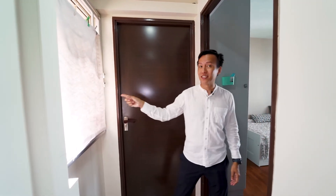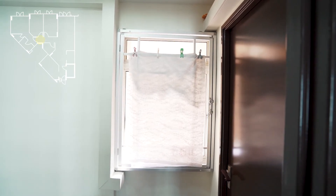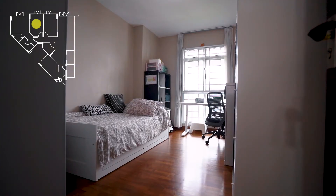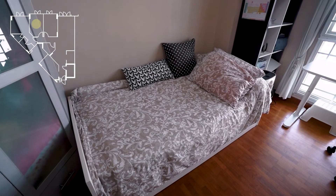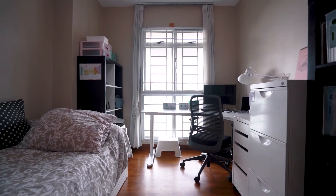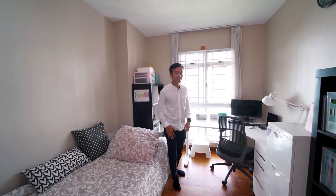Before entering the second bedroom, notice the walkway is brightly lit thanks to an additional window providing natural ventilation and lighting — it also gives access to the aircon compressors. The second bedroom is fully furnished with a large study desk, a super-single bed, and built-in wardrobes. The full-height windows here similarly make the space feel very bright and spacious.